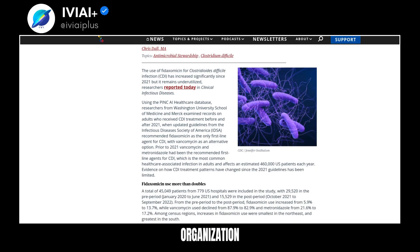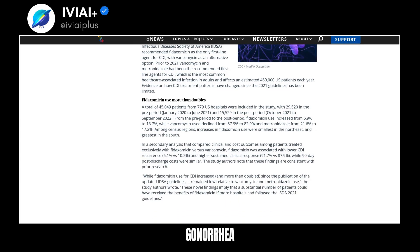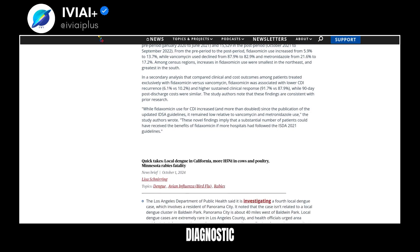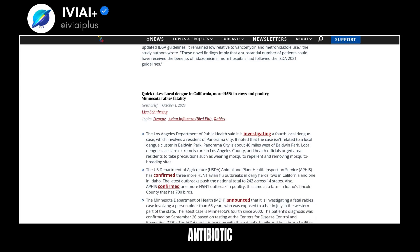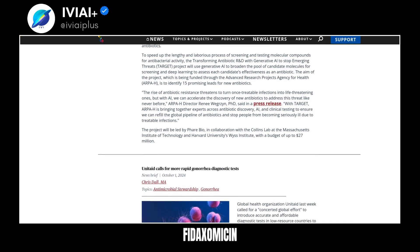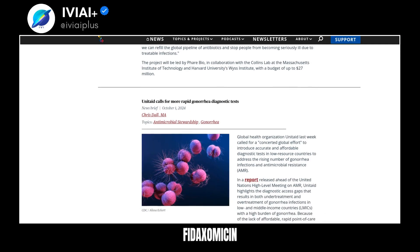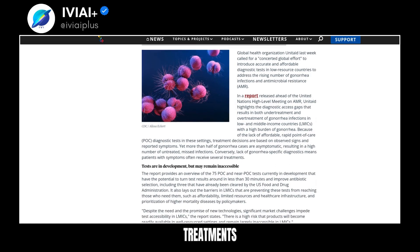Global health organization UNITAID calls for rapid gonorrhea diagnostic tests, aiming to address rising gonorrhea infections and antimicrobial resistance. UNITAID reports diagnostic access gaps in low-resource countries. New tests can improve antibiotic selection but face accessibility barriers. A study finds Fidaxomicin underused for C. diff infections, though updated guidelines recommend it as the first-line agent; its use remains low compared to other treatments.